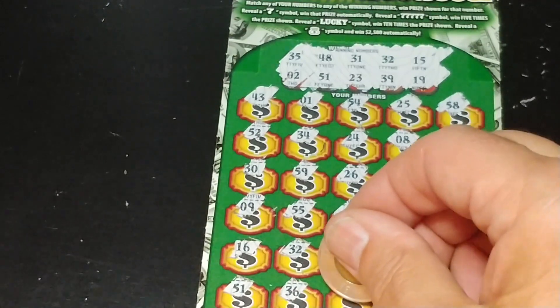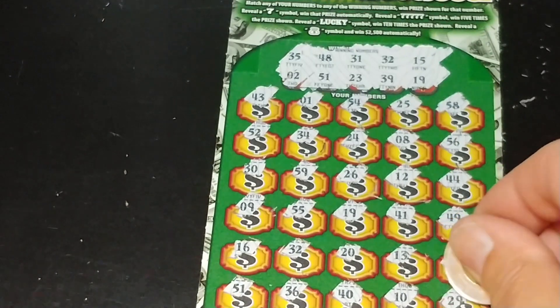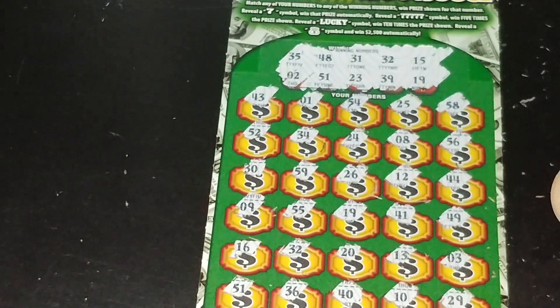36, 40, 10, and 29. So we have three winners on this ticket.